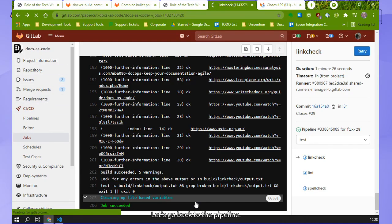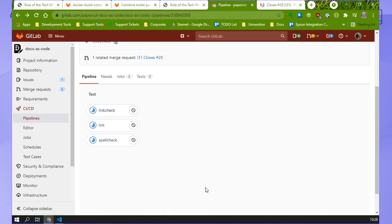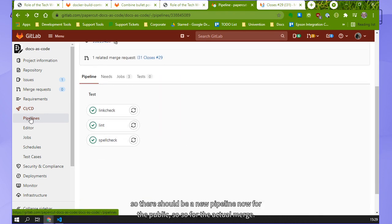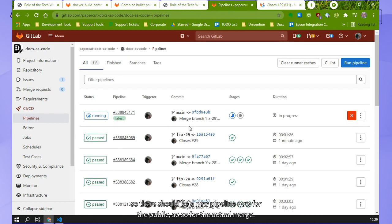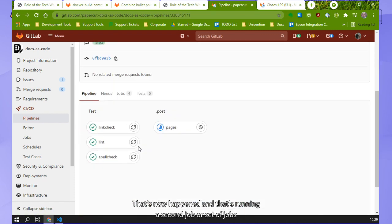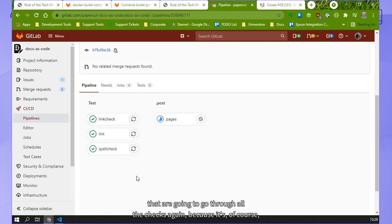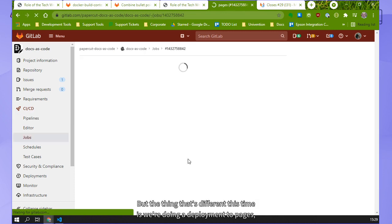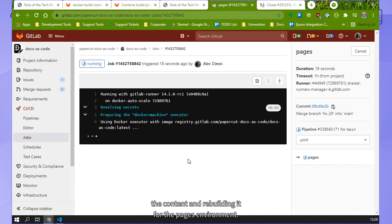Let's go back to the pipeline. All the jobs proceeded, so there should be a new pipeline now for the actual merge. Remember that when this pipeline passed, I said I want the merge to occur automatically - that's now happened. So now it's running a second set of jobs that are going to go through all the checks again, because it's possible that in doing the merge something broke. The thing that's different this time is we're also doing the deployment to Pages - it's just regenerating all the content now and rebuilding it for the Pages environment.